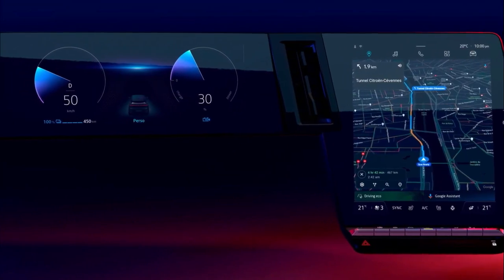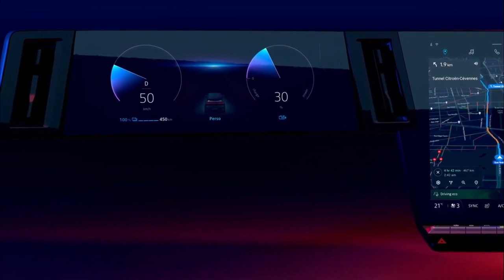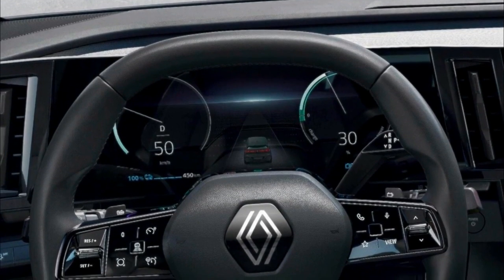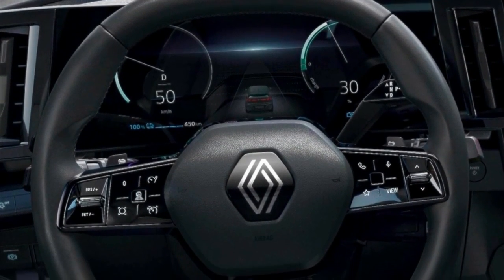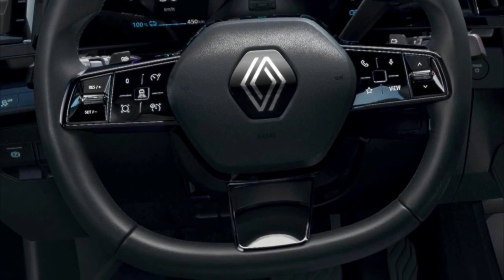The 2023 Renault Austral has been previewed as the latest SUV to join the French carmaker's range. Renault announced the Austral name overnight, confirming the model will replace the Kadjar when it arrives in 2022.